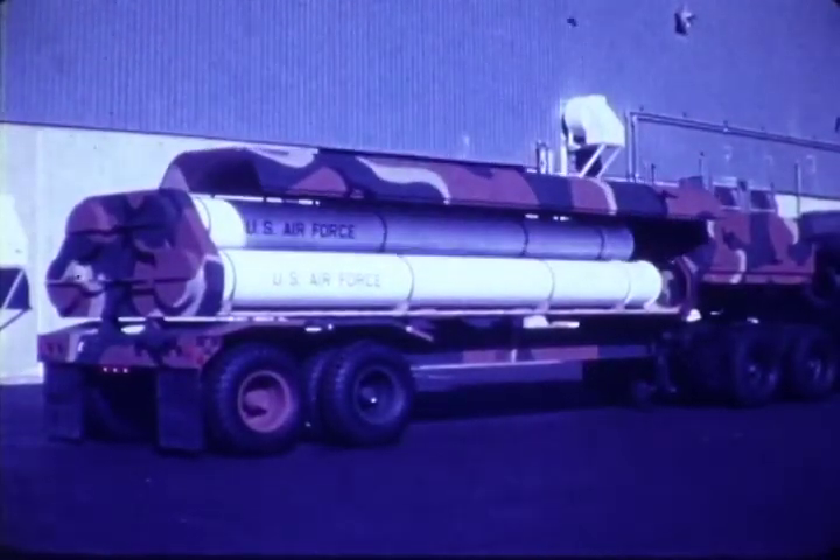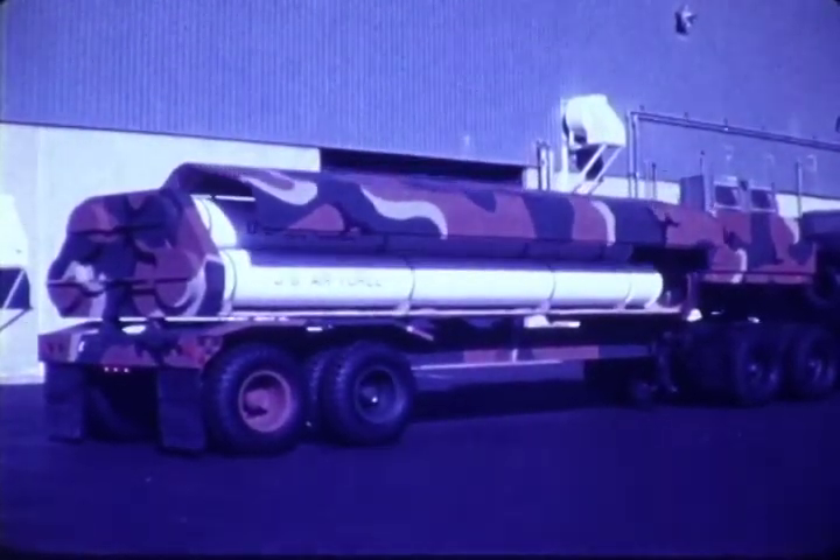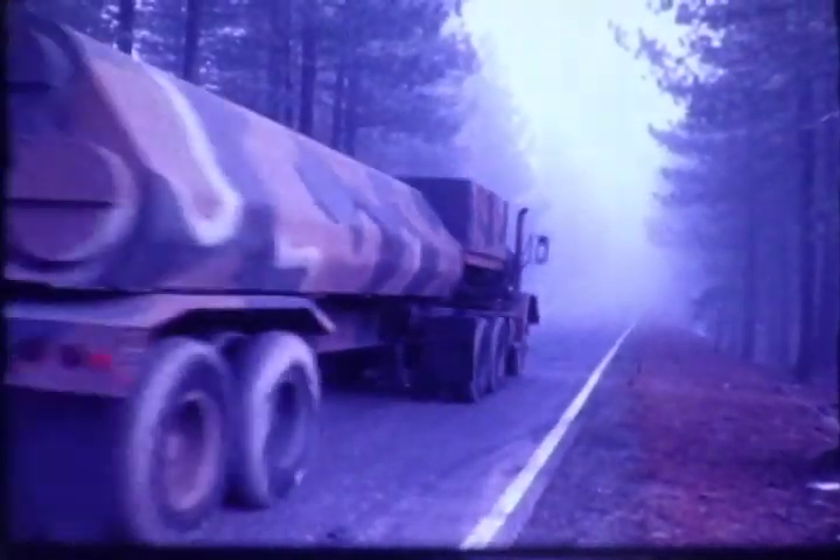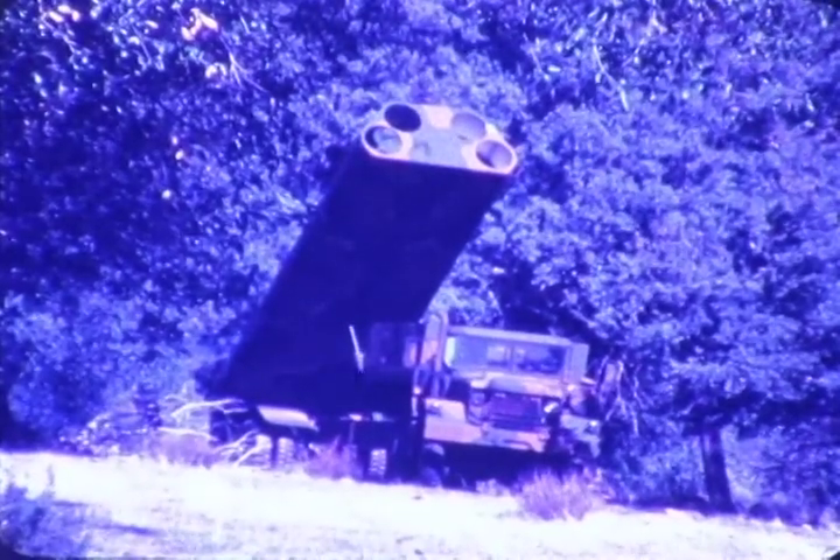Launch versatility is the trademark of the General Dynamics cruise missile. With the use of a powerful booster, it can be truck-launched from dispersed locations. Control fins, wings, and engine air inlet are retracted so that the missile can be stored and transported in a steel or aluminum launch tube.